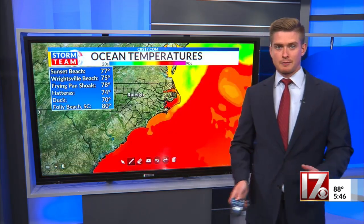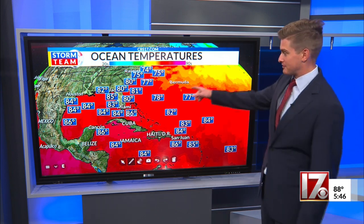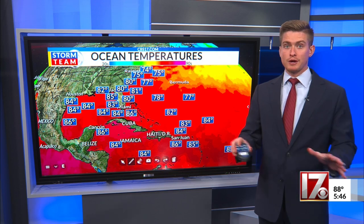Hurricane stories this time of year are not complete without a look at ocean temperatures. Wrightsville Beach temps are well into the 70s — all you need is 80 degrees to sustain a hurricane. And as discussed last week, these numbers are two months ahead of schedule. Right now there's too much wind shear for anything to form, but that is going to start to change later this month, especially in the Western Caribbean. We'll be watching it very closely.